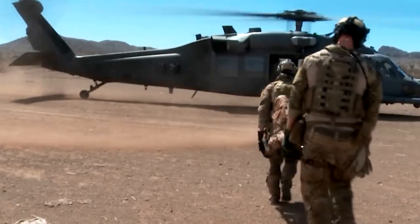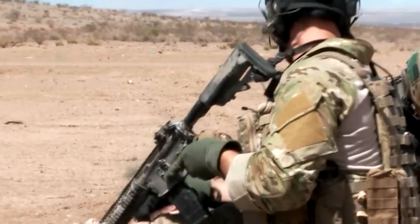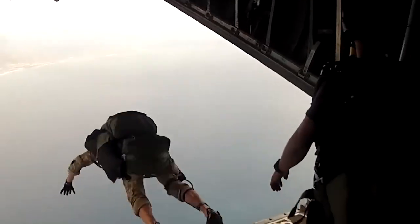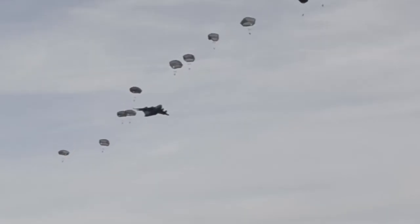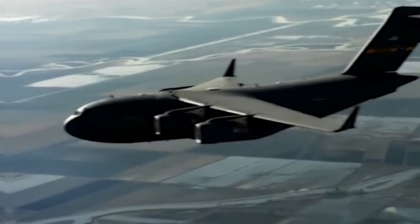Paratroopers utilize the C-17 Globemaster for their training missions during Operation Panther Storm, which took place in July of 2017. Panther Storm is a deployment preparedness exercise, one of the many different types of training exercises utilized by the military. The ability of the 82nd Airborne Division to rapidly deploy a worldwide response force in a matter of hours is being put to the test during this operation.